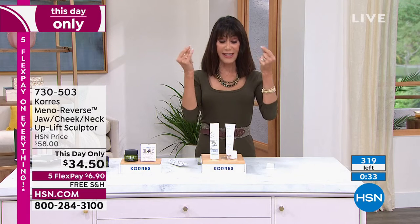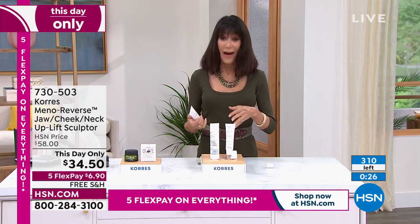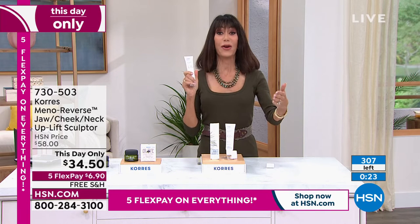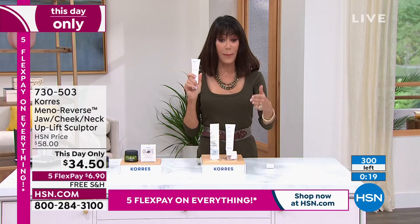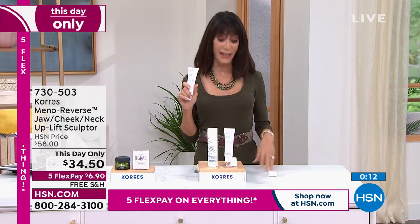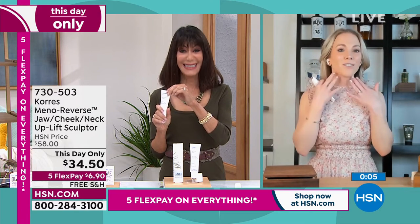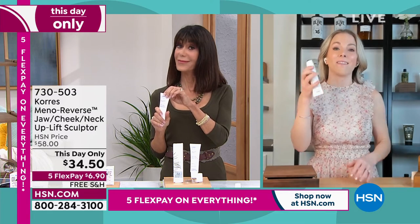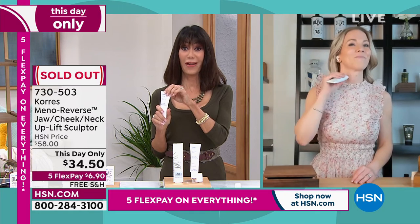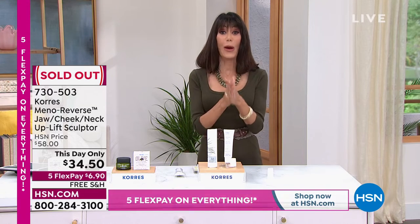That snap-back we all want in our skin — this product is doing that for you. Today only we've marked it down. If there's any remaining at midnight that price goes back up to $58, and it's well worth it at $58. This is the only show today for this item. I was just on QVC UK and it flew out the door. We're taking the turtlenecks off — it is the season, we're going to be showing our chest and neck, and this will work immediately.